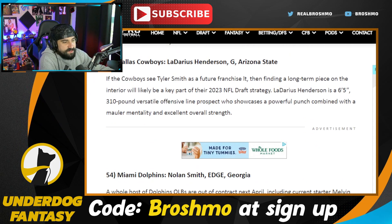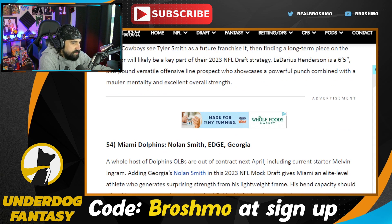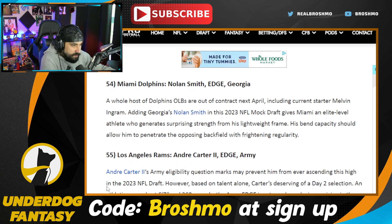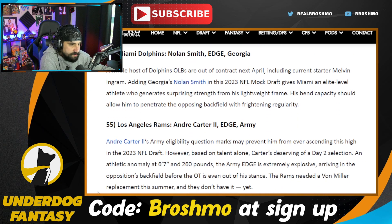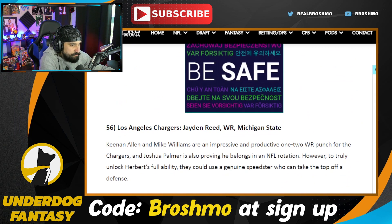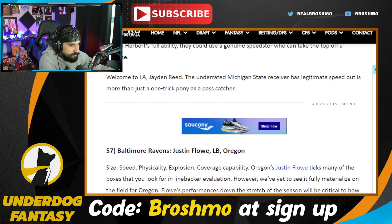Nolan Smith — I'm glad I'm not the only person not that high on him. He's going to the Dolphins here. He's been a very good run stuffer — obviously he's got length and explosiveness, a bit undersized, but teams are going to love the upside. Andre Carter — a bit of a project, but another guy with tremendous physical tools, going to the Rams. Jaden Reed — I think his draft stock is probably going to be down in day three. Justin Flowe — I don't see him coming out, but who knows.